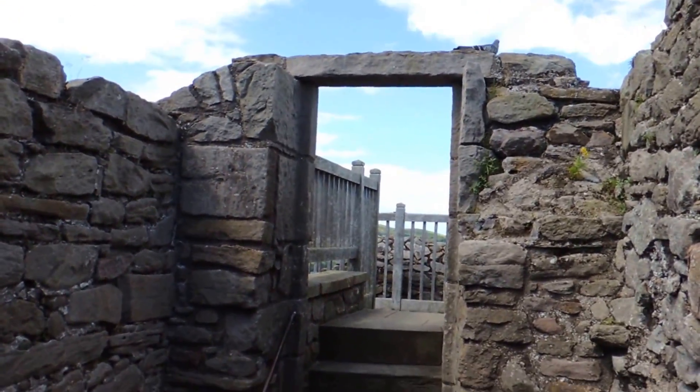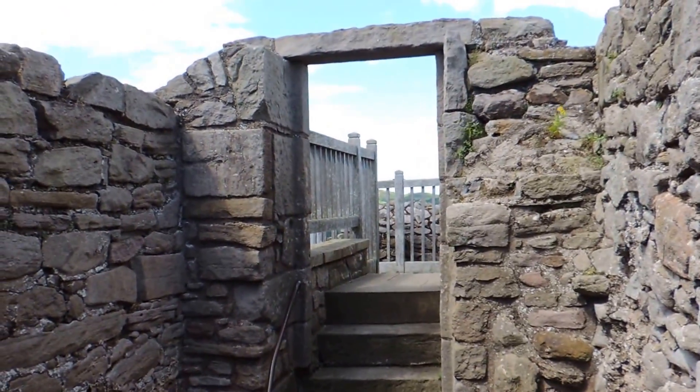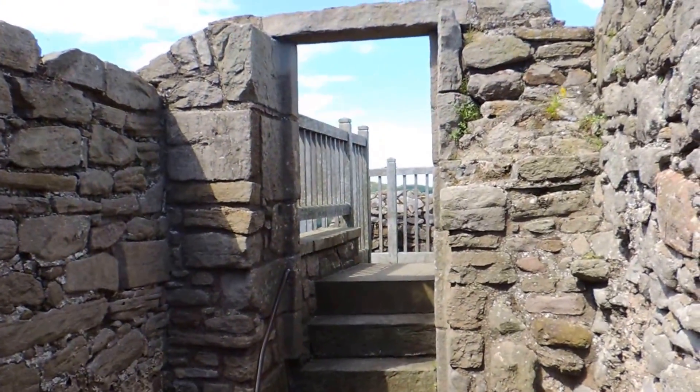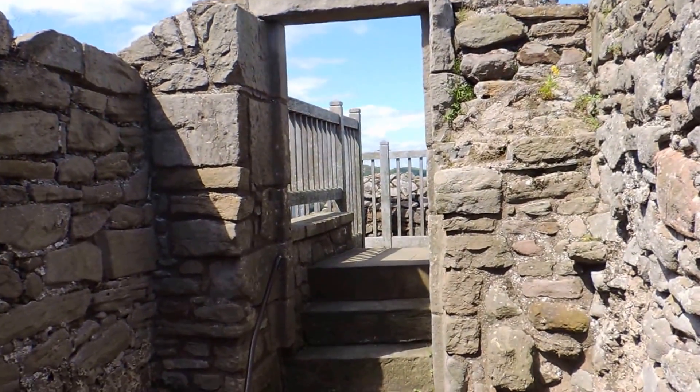Little bird! This is Ava in Color Slide. We are at Craigmillar Castle, just on the south side of Edinburgh. This is considered one of the best-kept medieval castles in the UK.